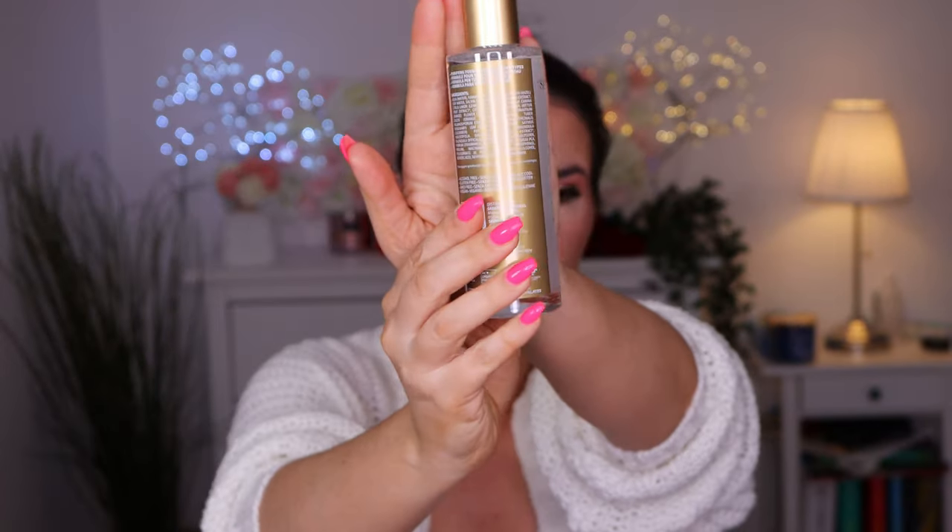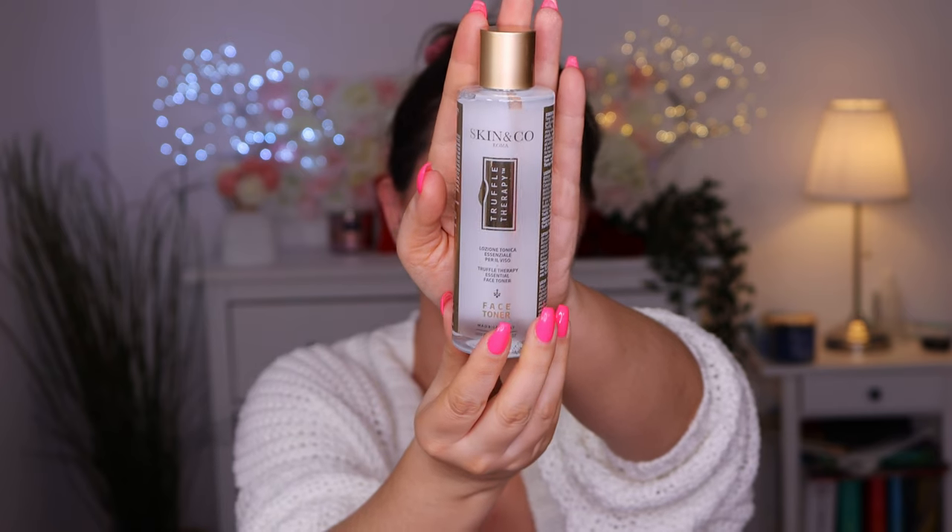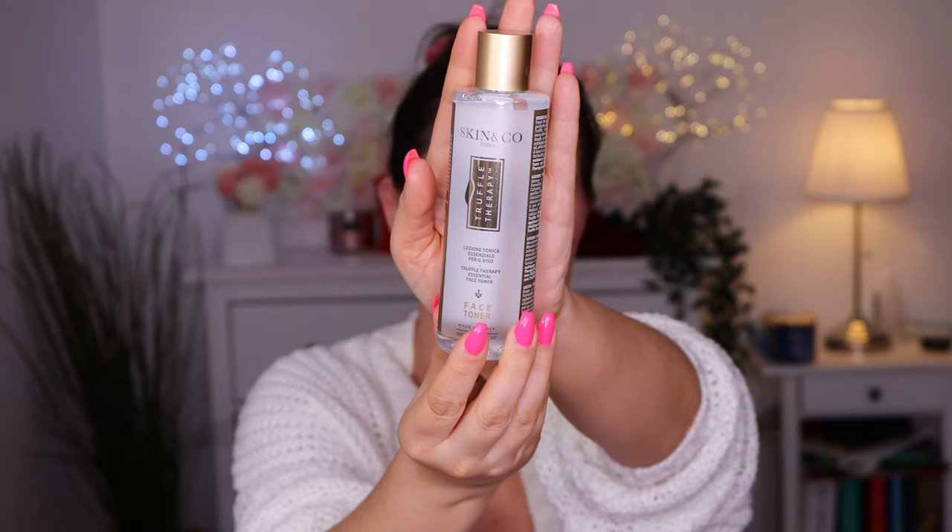This is the bottle - this is how it looks. I haven't tried anything from this brand and I do like using toners. I've been cheating when it comes to my skin routine these past couple of months, which is not a good thing.